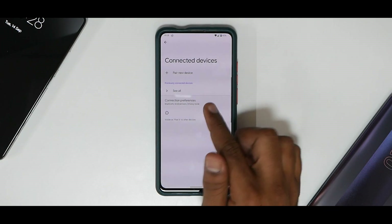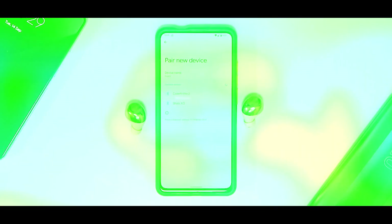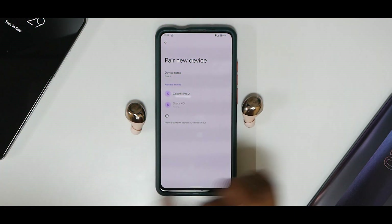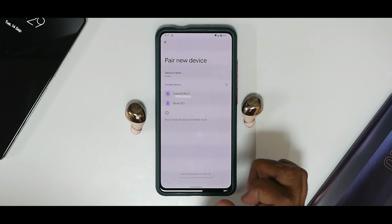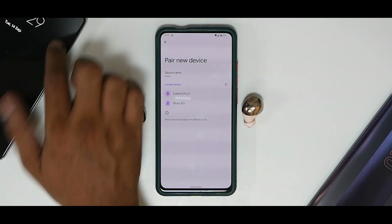SIM cards and Voice over Wi-Fi are working okay, and hotspot has had no issues. Moving on to Bluetooth — let's try to connect my Noise Shots XO earbuds. The Mi 11x had connected just fine and I was able to stream music, so let's see if the K20 Pro does the same.